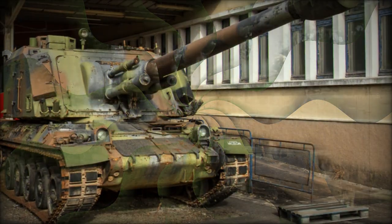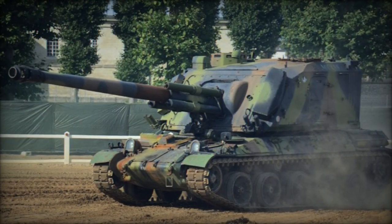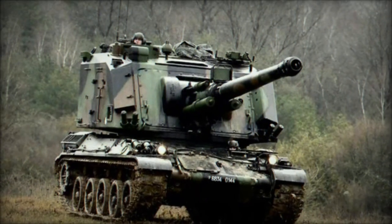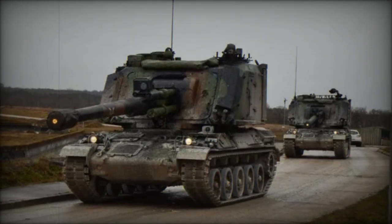Furthermore, within the spectrum of French artillery, the TR-F1 emerges as a notable counterpart to the AU-F1 GCT. Utilizing the same 155mm L/40 ordnance, this field howitzer, introduced in 1979, has found adoption within the French Army and garnered interest from international markets.